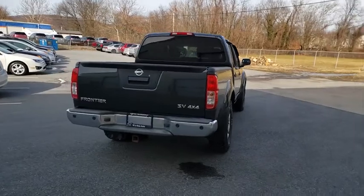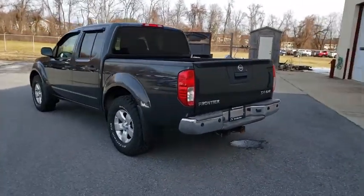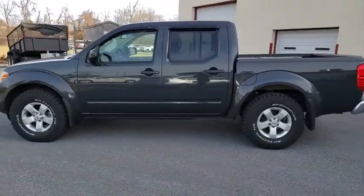The Frontier's interior comforts include cab versatility, under-seat storage, and seating for five. This vehicle has less than 130,000 miles.